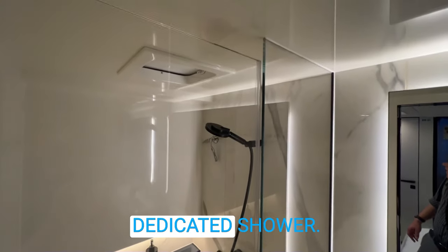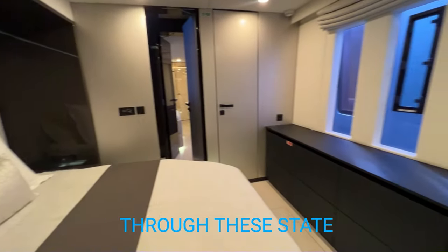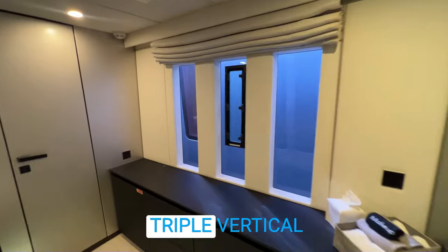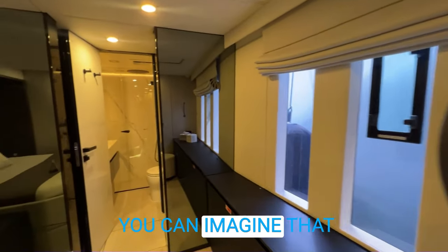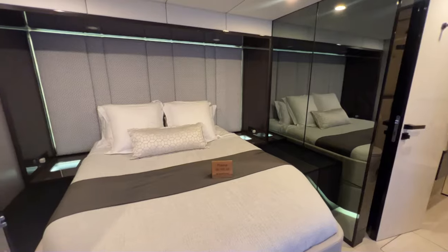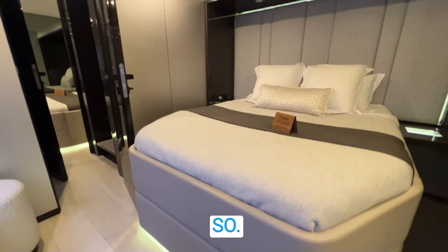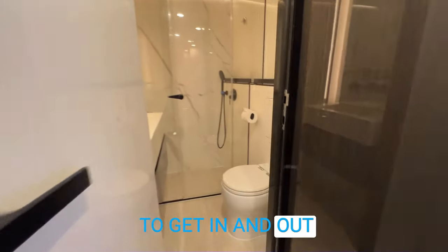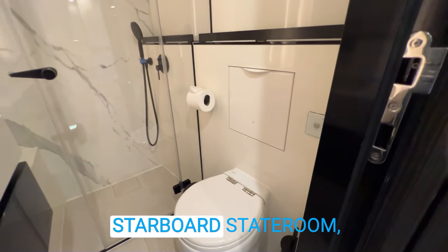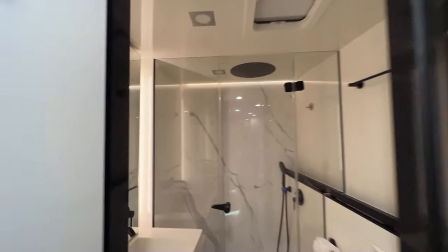Each of the en suites has a dedicated shower with very nice stonework and hardware. Continuing on, these staterooms do have the signature triple vertical windows which are signature to Sunreef. At the boat show we have other boats surrounding us, but you can imagine you would have a beautiful view out into the ocean. You have a semi-walk-around berth that is very easy to get in and out of — unlike a lot of boats where berths are way up high, these are relatively low. This is the forward starboard stateroom, one of five, all very nicely appointed with beautiful stonework throughout.